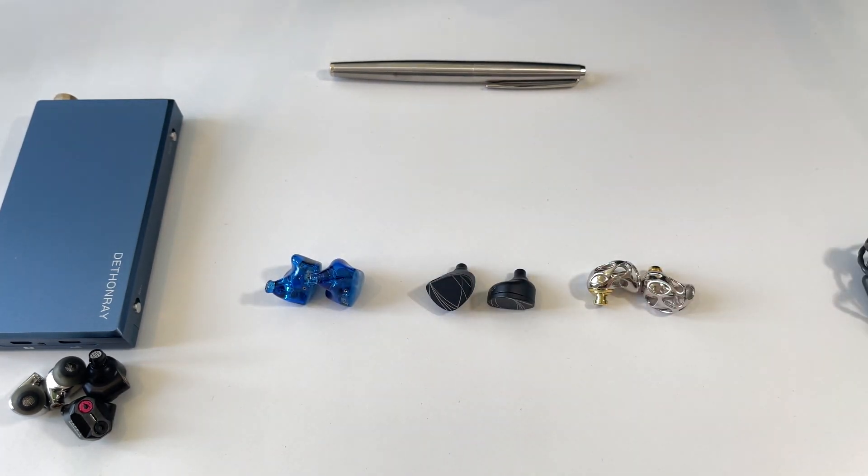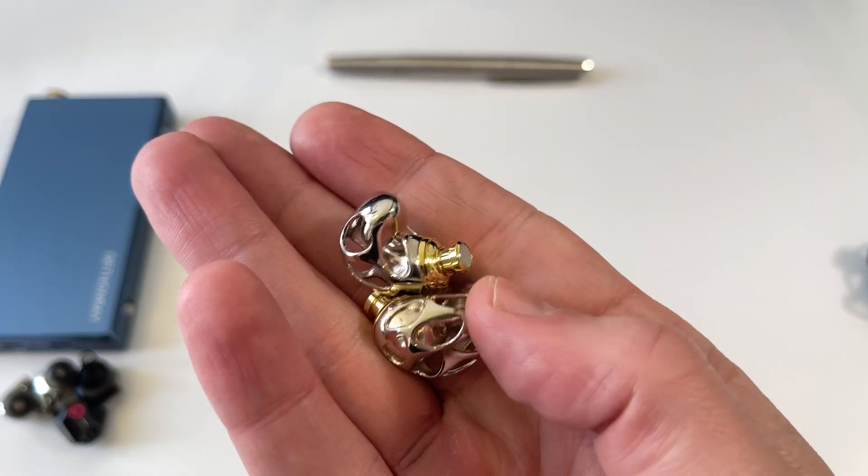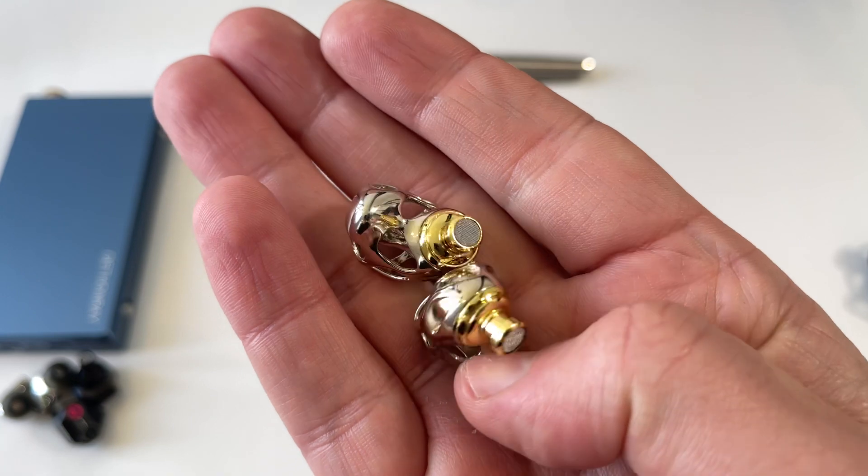Second category — and a bit controversial — is aesthetics. People in this hobby like to pretend that looks don't matter and sound is everything, but you do have to wear and use these things. I think it's important as part of the overall experience. In terms of looks, by far the winner is the Blon Prometheus — this earphone is beautiful, it's stunning, unlike anything I've seen before, and I really like what Blon have done with this design.